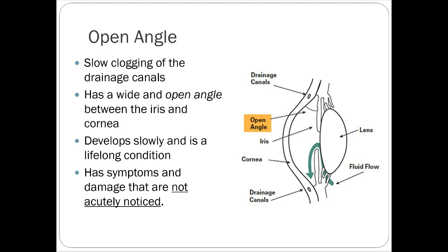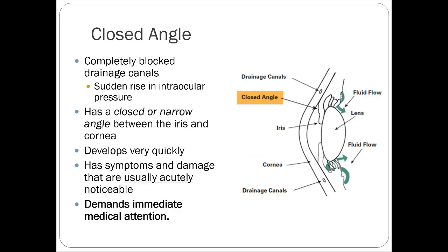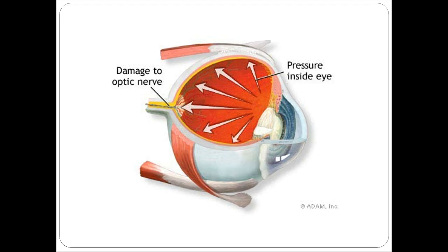Open angle involves slowly clogging of the drainage canals with a wide and open angle between the iris and cornea. It develops slowly, is a lifelong condition, and symptoms and damage are not acutely noticed — usually glaucoma isn't noticed until it's been present for quite a while. Closed angle is fast — it completely blocks drainage canals with a narrow or closed angle between iris and cornea. It develops very quickly and demands immediate medical attention. Pressure on the eye increases damage to the optic nerve — that's the pathophysiology behind the disease.